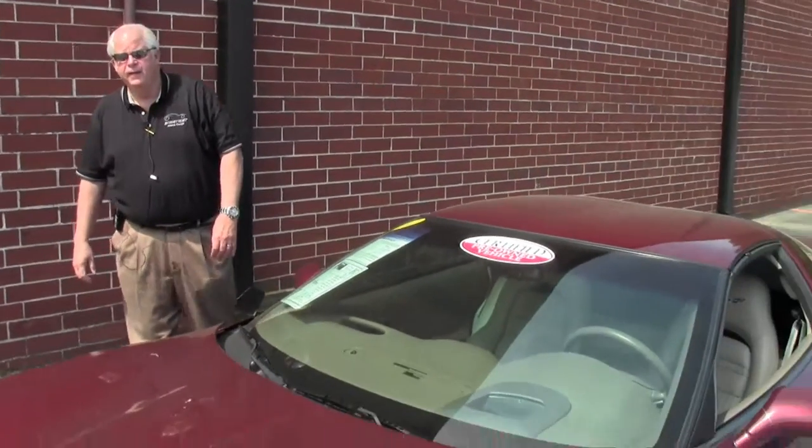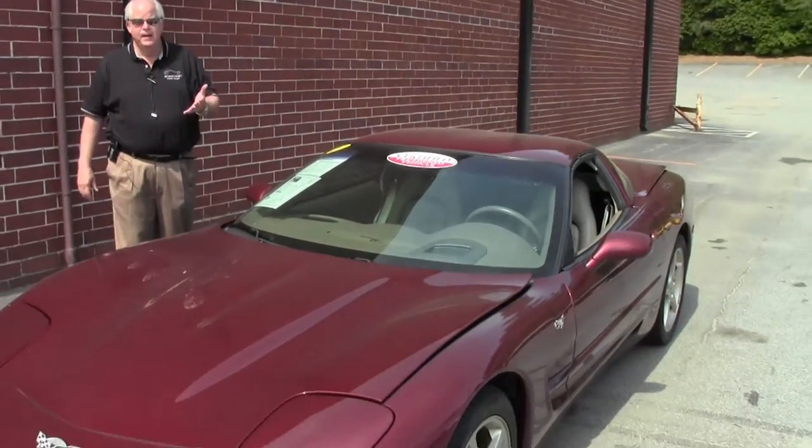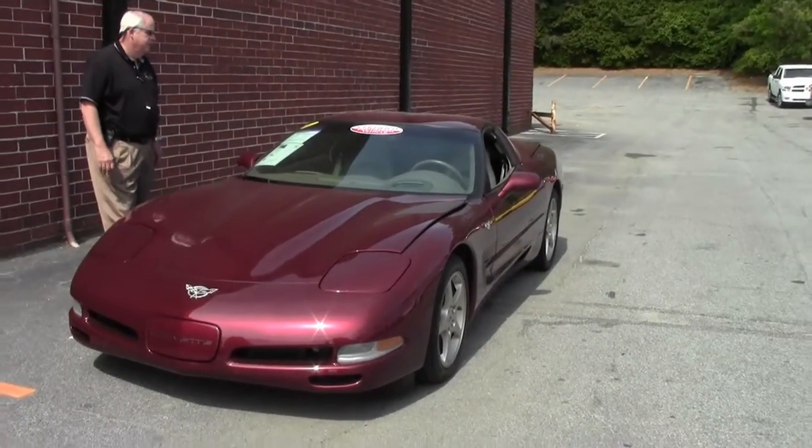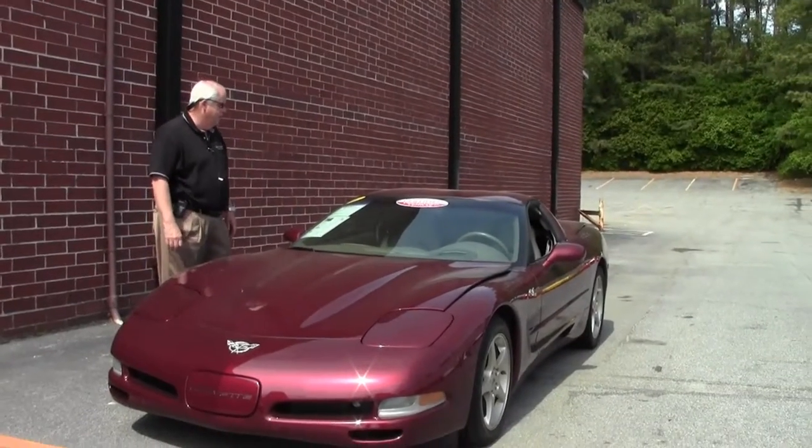Hello and welcome to Buy a Vet on this gorgeous day. My name's Rick Engel and I'd like to show you today a 2003 50th Anniversary 1SC car.